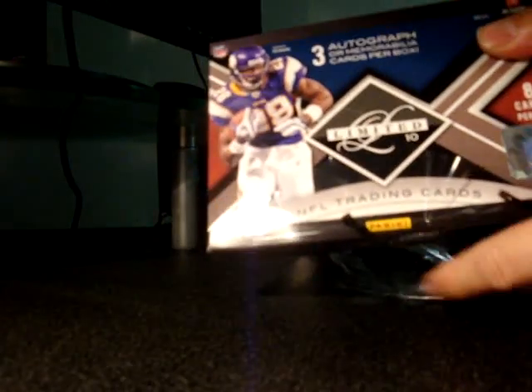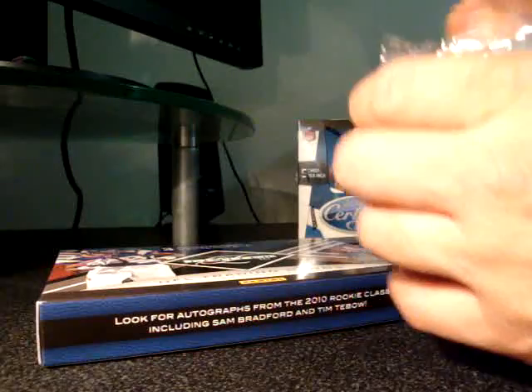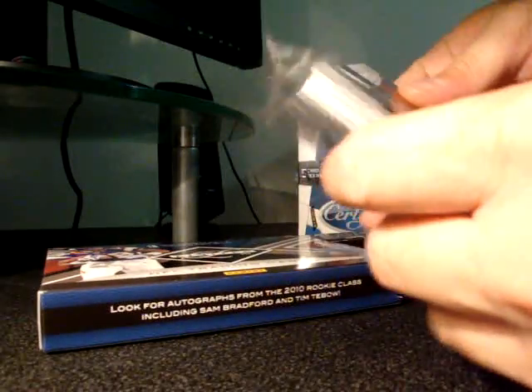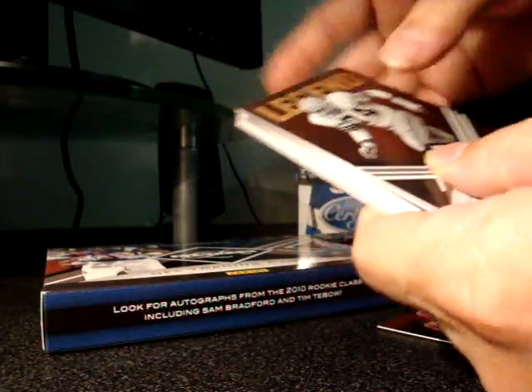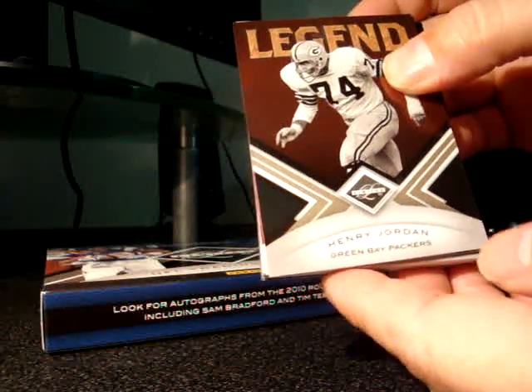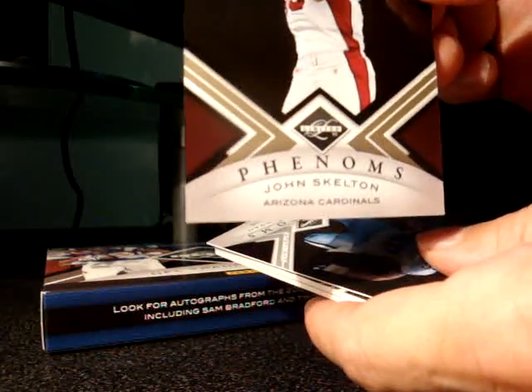These Limited boxes have three autograph and memorabilia cards. In the front we got a Cedric Benson. This is my first 2010 Limited box of the year — last year I bought a bunch of '09 stuff and it was pretty sick. First hit is a Cedric Benson. Also got a Henry Jordan legend card and a Phenoms John Skelton.